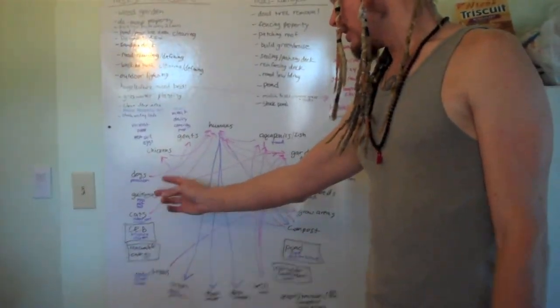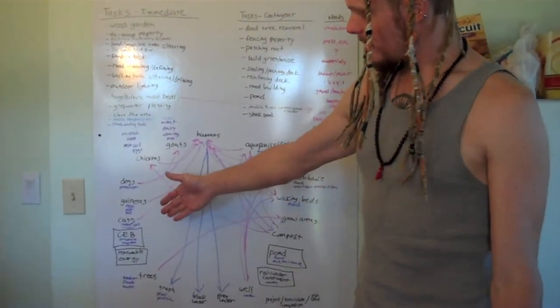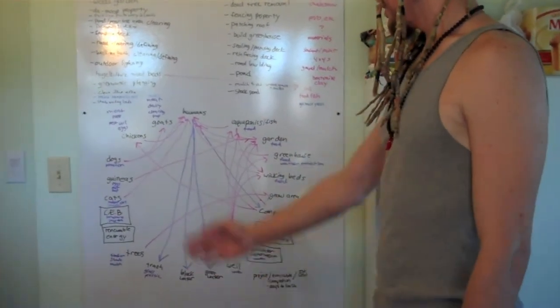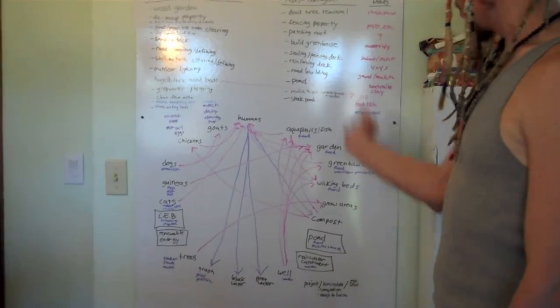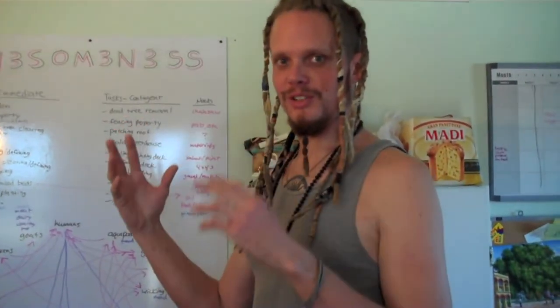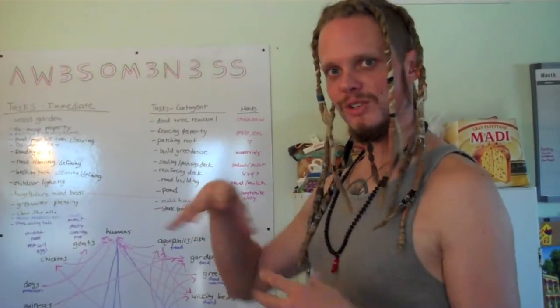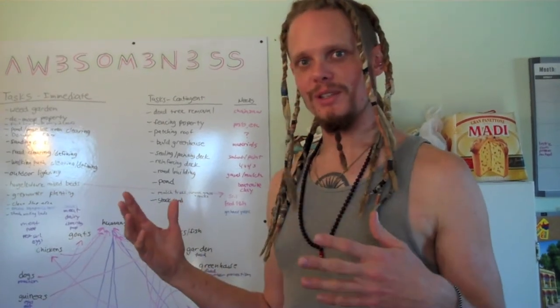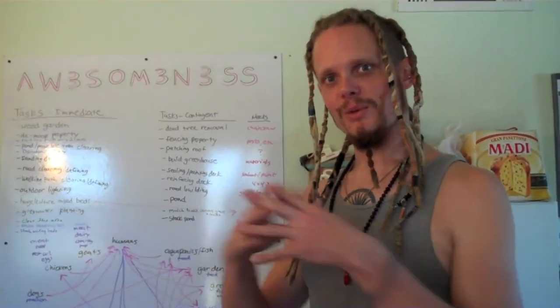Humans, goats, chickens, dogs, guineas, cats, compressed earth brick machines, renewable energy sources, trees, trash, black water, grey water — the whole shebang — it's all interlinked in this network. Part of permaculture design is understanding all your resources, how they flow together, and then creating maximum optimal yield out of all of them, so they all work together.